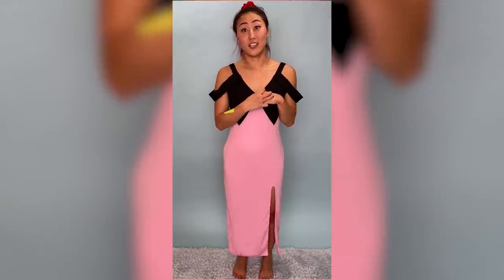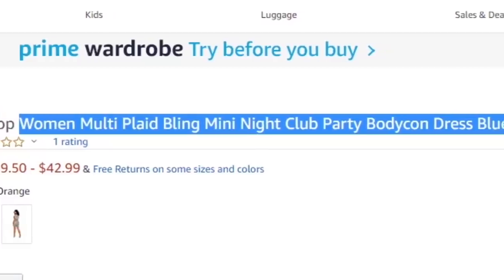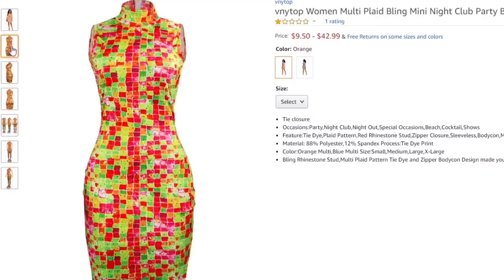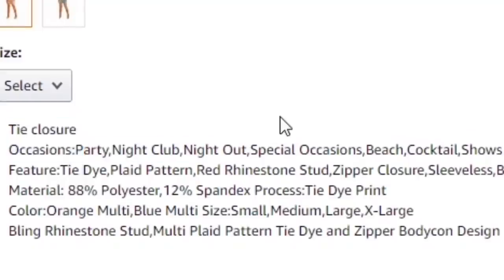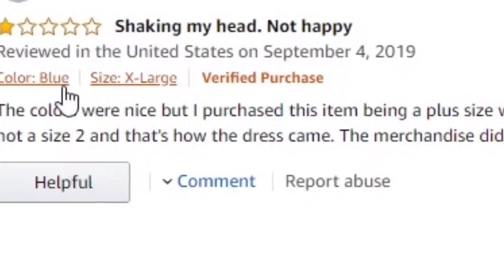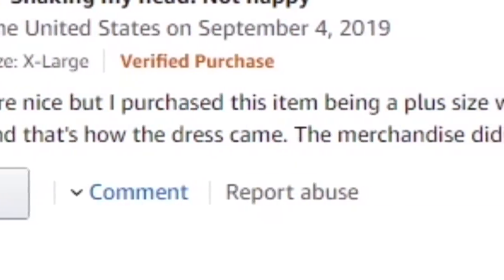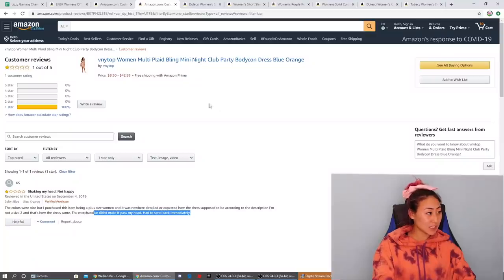This one is really weird — it's the VNY top women's multi plaid bling mini nightclub party bodycon dress in blue and orange. It has like a felt-type look to it, but mine is actually very shiny and very colorful — you kind of look like a disco ball. It only has a one-star rating. The review says: 'The color is shaking my head, not happy. The colors are nice but I purchased this as a plus-size woman and it was nowhere near how the dress was supposed to be. The merchandise didn't make it past my head — had to send it back immediately.' So there are some serious sizing issues.